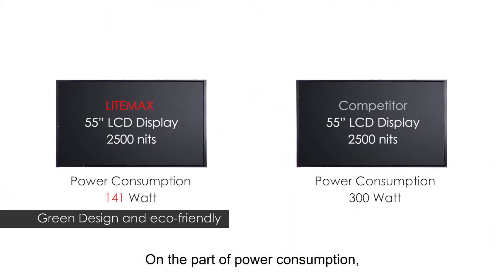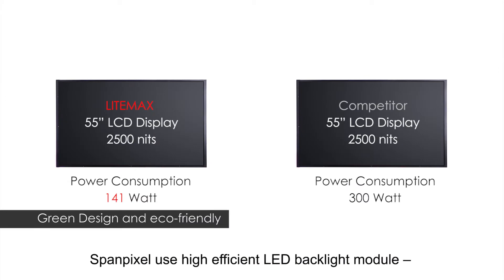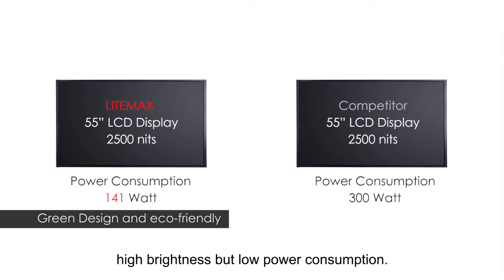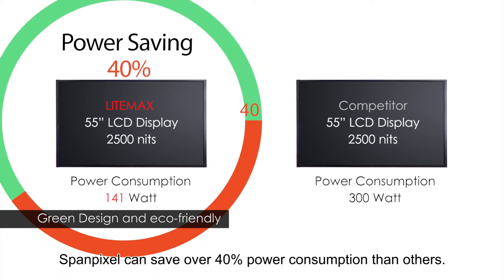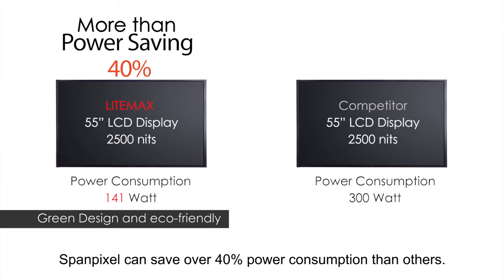On the part of power consumption, SpamPixel uses a high-efficient LED backlight module — high-brightness with low power consumption. Comparing with general LCD displays, SpamPixel can save over 40% power consumption than others.